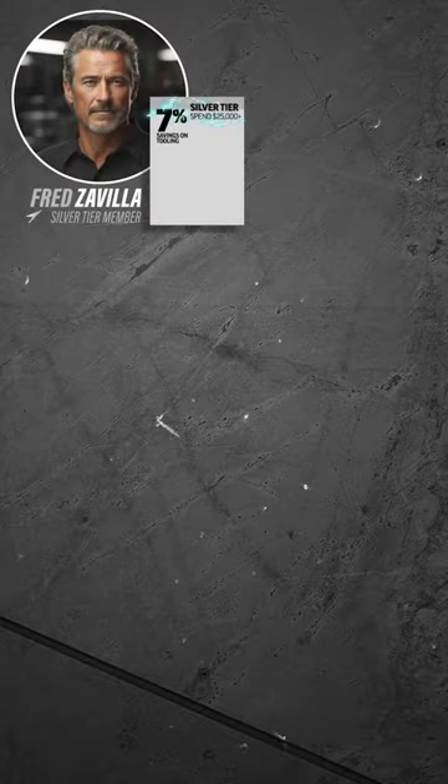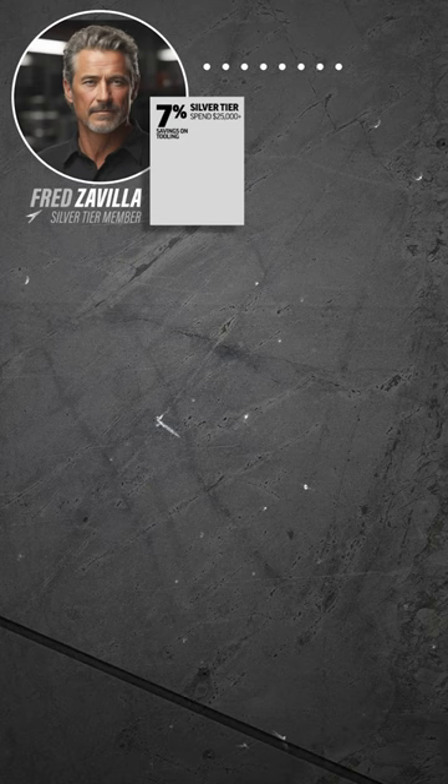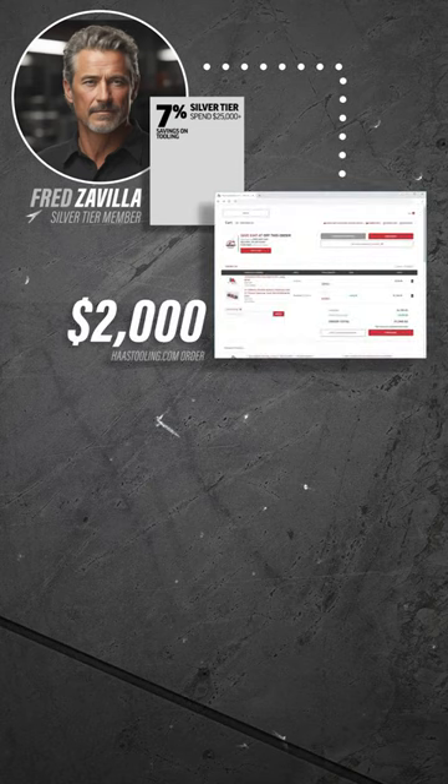Here's an example. Fred is a silver-tier loyalty member. This morning, he put in a HaasTooling.com order for $2,000. That means Fred gets $140.